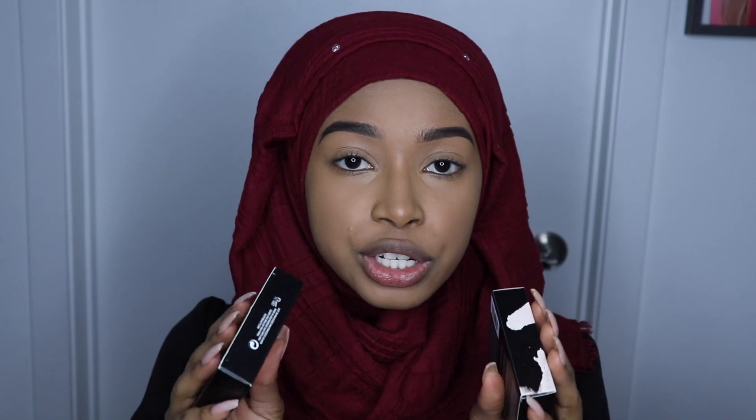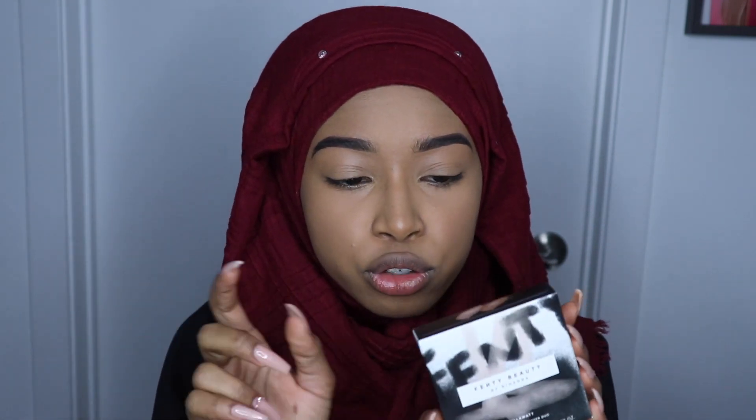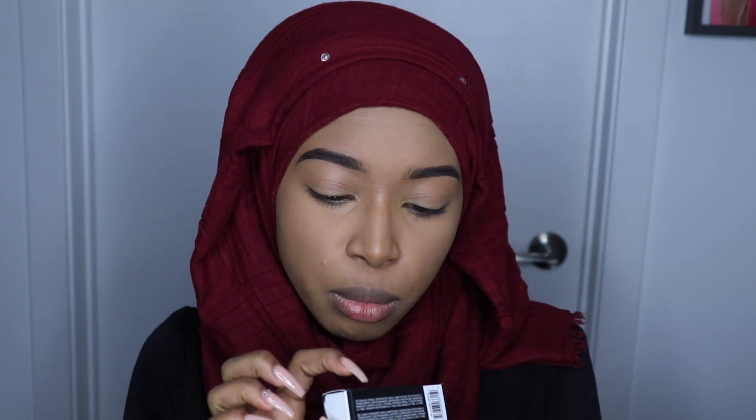So I bought the two bronzers that were for the 300s foundations. I got Bajan Gal — okay, I don't know how to say that — and Caramel Cutie. And then I also got the Fenty Beauty by Rihanna Kilowatt Freestyle Highlighter Duo in Mo Honey and Afternoon Snack.